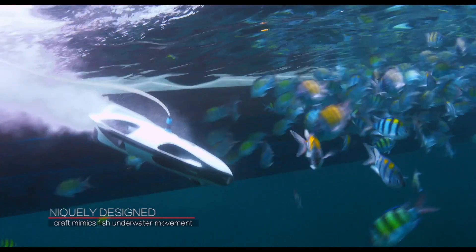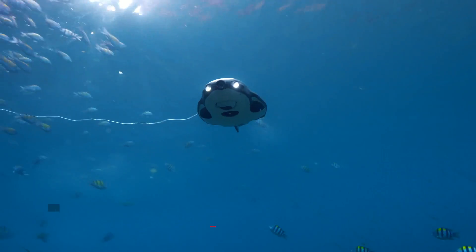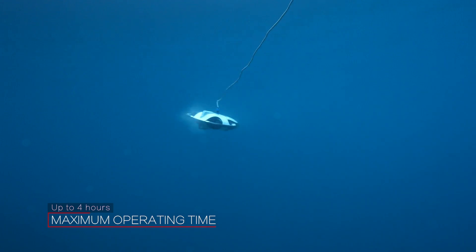VR goggles that you can put on and actually control the drone simply by moving your head — moving up and down to control the depth, as well as moving left and right to control where the drone goes — offering anglers a true first-person view of exactly where your drone is going.